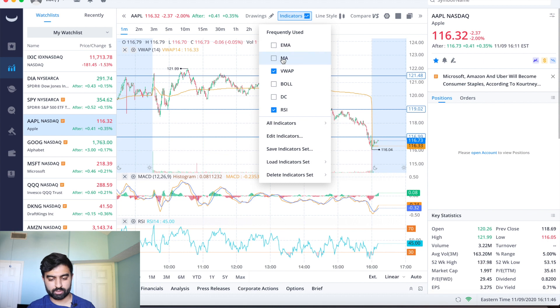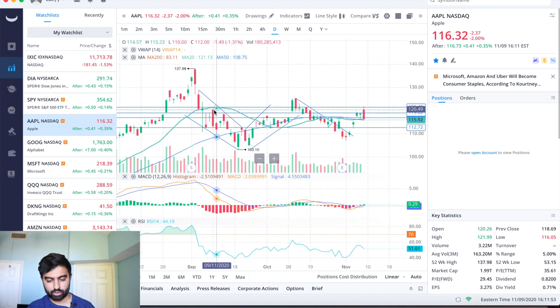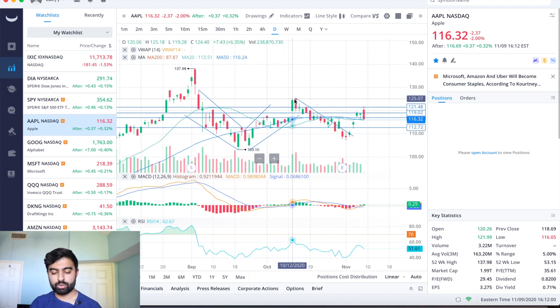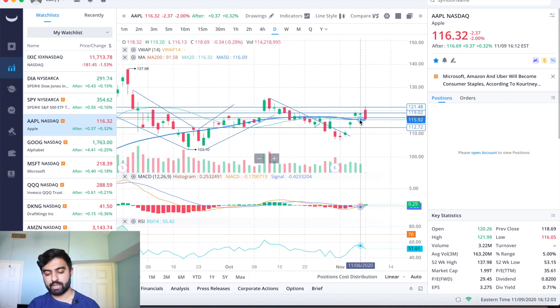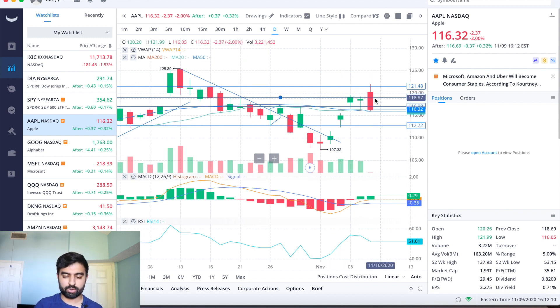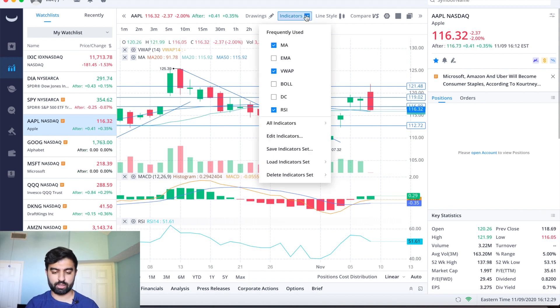Looking at the daily chart, there are a lot of trends I've drawn over time: lower highs, lower lows, then higher highs, higher lows, consolidation, a huge gap up, and since then we were making lower highs. For the past three days last week we were up about ten dollars in three days, and now we're going sideways trying to figure out where we go next. The 20-day and 50-day moving averages are at the exact same point — 115.92 — and our low just before close was 116.05, so that high 115 area could act as support.